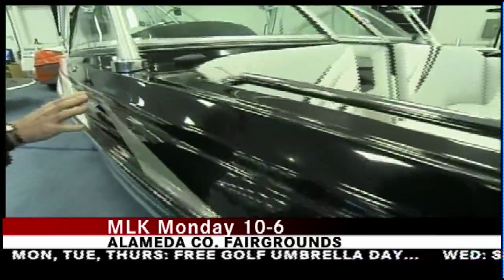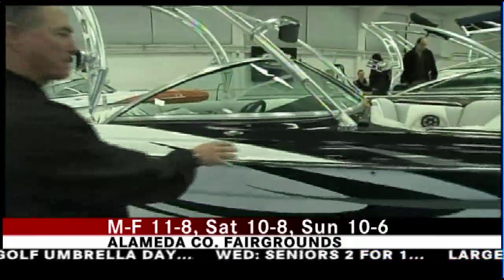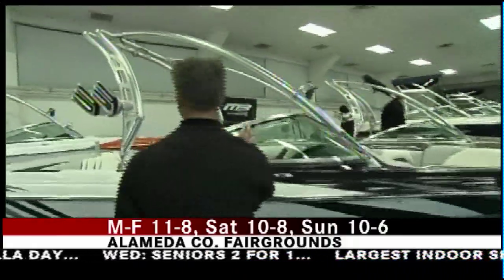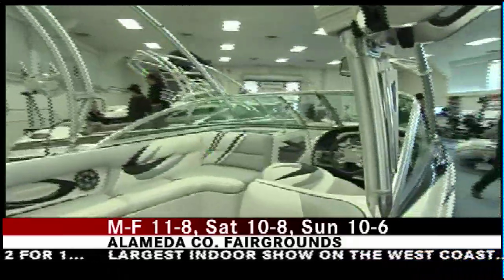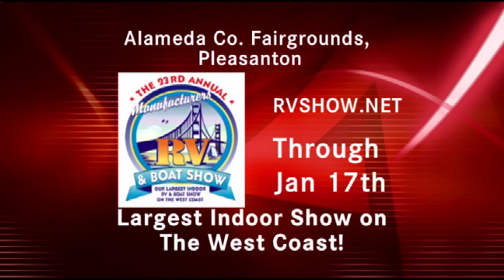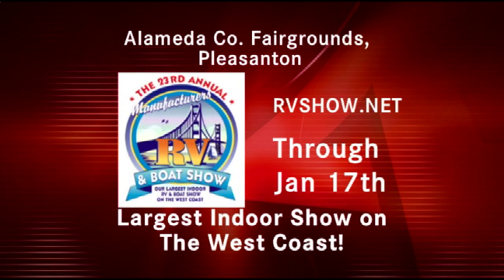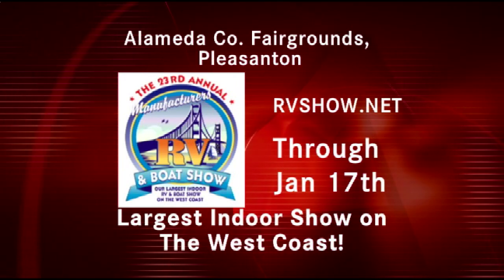This is a Jogo graphics that we offer — they're all custom colored, everything impregnated into the mold. Lots of billet hardware, custom machine work. We have a ballast system in our boat that has about 1,800 pounds. It's beautiful, and it's just one of many boats available here at the Manufacturer's RV and Boat Show at the Alameda County Fairgrounds in Pleasanton. Check out rvshow.net.